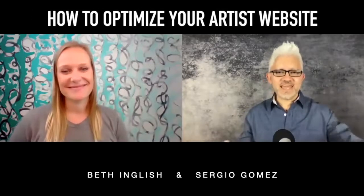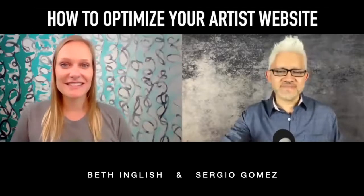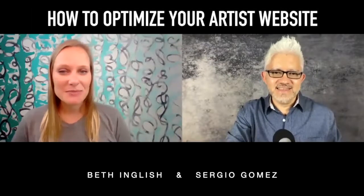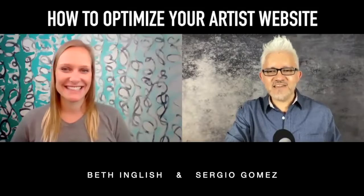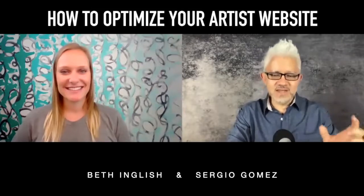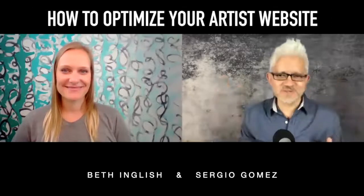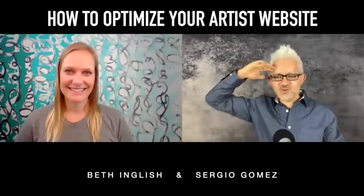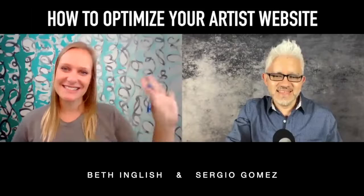And why don't we tell our friends where they can find us, both on the website and online? Beth, where can we find you? You guys can find me on Instagram and Facebook at Beth English, and my website is BethEnglish.com — my last name is spelled I-N-G-L-I-S-H. And you guys can find me online at SergioGomezOnline.com. You can sign up there, and if you want to receive my emails I'll send one once I have my first viewing room. Also on Instagram at SergioGomezArt. Super happy to see you again, Beth. Thanks, guys — goodbye, everybody, see you later.